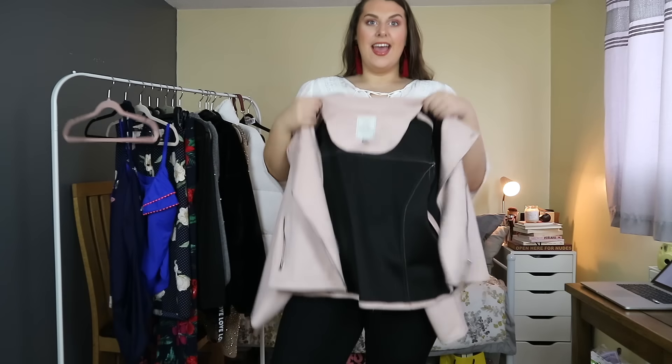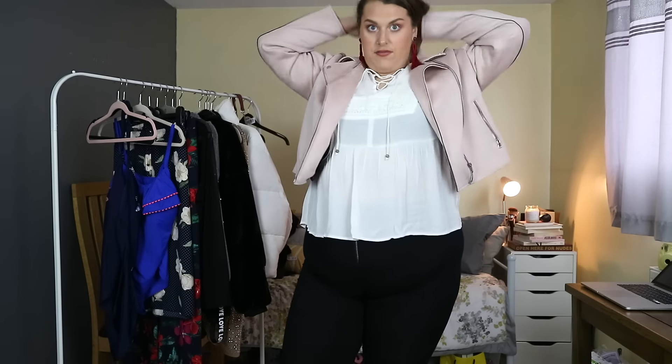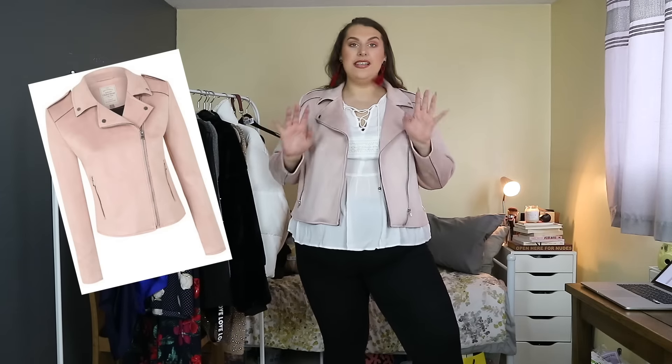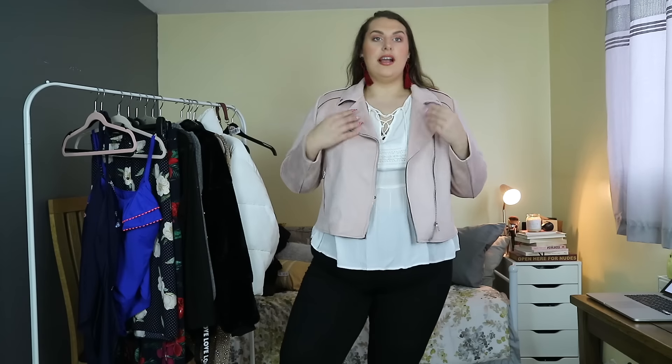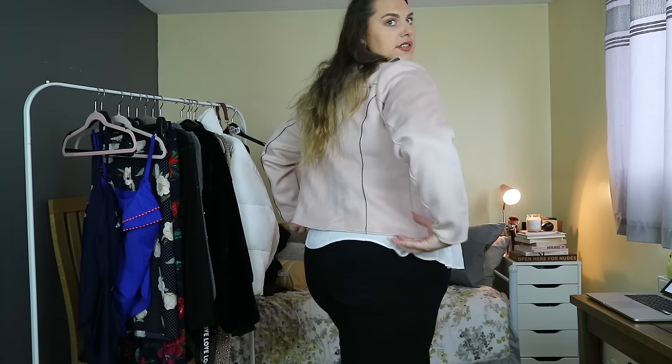Next is this jacket, which I am obsessed with. I wore this jacket the other day and everyone was literally asking me where it was from, it's so nice. It's from Asda! This is the faux suede biker jacket and it's £28. I got it in a size 22. It's a really soft, faux suede material. It has two pockets here which you can also zip up. There's little neck detail with the poppers, zip detail all the way up, and the stitching is kind of exposed — you can see at the back — which I really like.